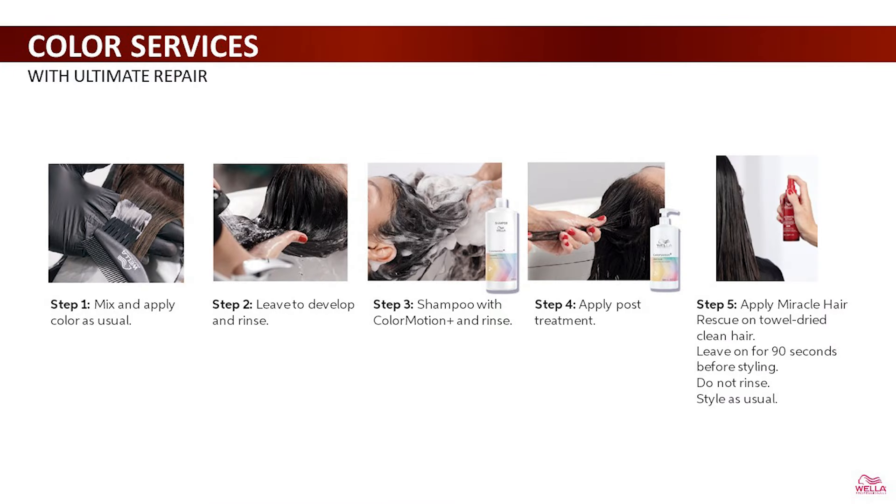Do not rinse. After a color service, with color as my number one priority, I would suggest using Color Motion Plus and following up with Miracle Hair Rescue on towel-dried hair before styling. Mix and apply color as usual, leave to develop and rinse, then shampoo with Color Motion Plus and rinse, and apply post-treatment. Apply Miracle Hair Rescue on towel-dried, clean hair, leave on for 90 seconds, and then style as usual. Do not rinse.